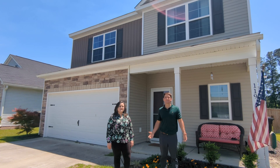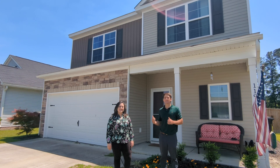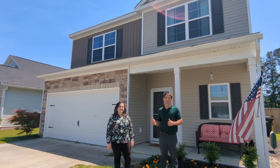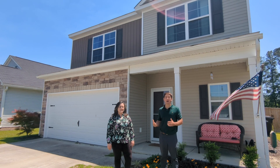Hello everyone, this is Kory Roscoe and Leslie Howard with the Charleston Property Group and we're standing in front of one of our newest listings at 119 Clydesdale in beautiful new Mackie Farms.